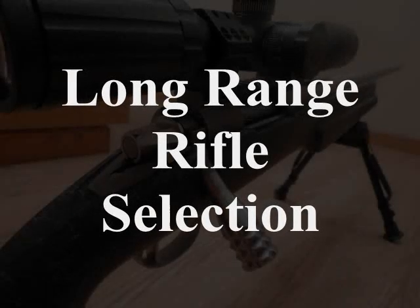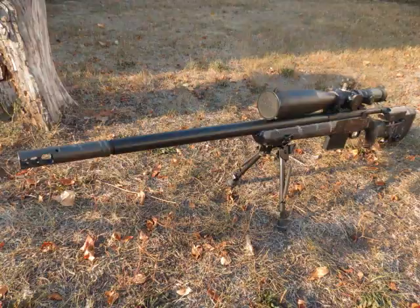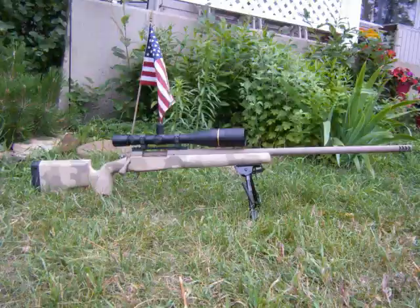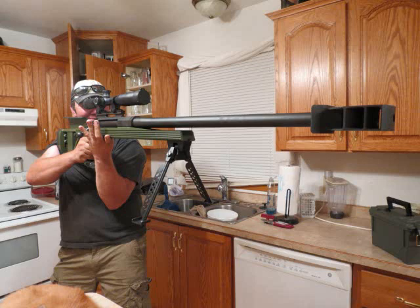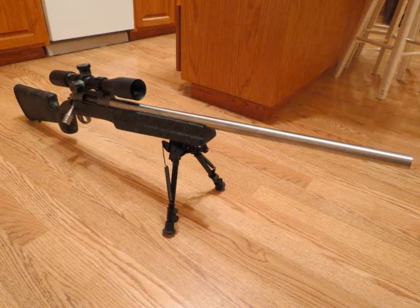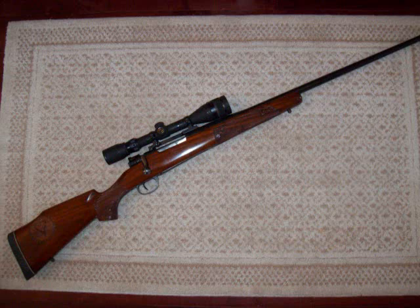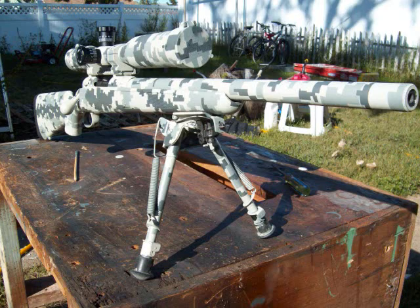The most focused-upon piece of equipment in a long-range system is the rifle itself — usually when people talk about long-range equipment, they go straight to the rifle. Interestingly, this is actually one area where there is a lot more leeway. Optic selection will be very particular — you'll have to get exactly the right equipment — but when it comes to rifle selection, there are countless choices that will do the job very well.